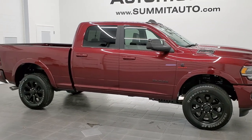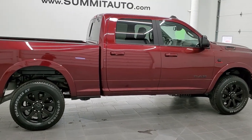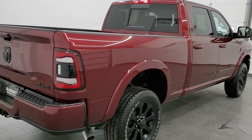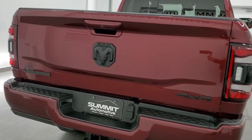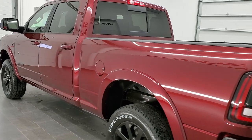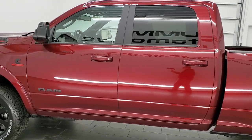This is stock number 11335. We are here at Summit Automotive in Fond du Lac, Wisconsin, your new and used heavy-duty truck and Ram headquarters. Today we are checking out this super clean, like-new 2020 Ram 2500 Crew Cab Short Box. This truck has the 6.7-liter Cummins diesel. It has been fully safety-inspected by our service shop, has a fresh oil and filter change, all fluids have been checked and topped off, and this truck is 100% ready to go.